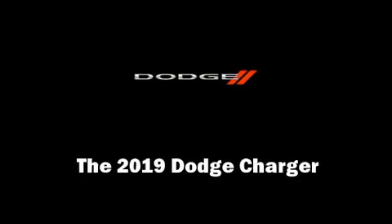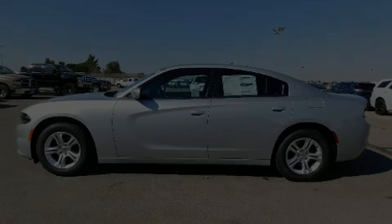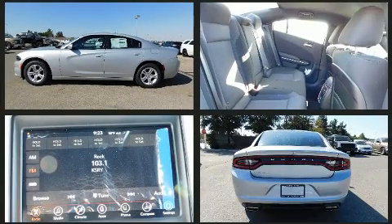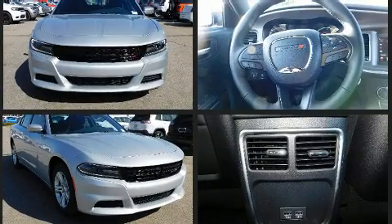Discerning drivers will appreciate the 2019 Dodge Charger. This four-door, five-passenger sedan will allow you to take command of the road with confidence. It features an automatic transmission, rear-wheel drive, and a refined six-cylinder engine.